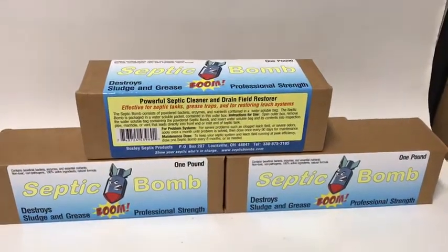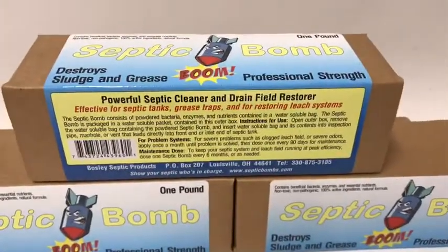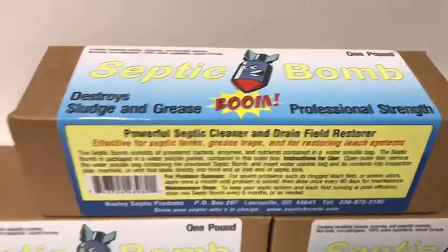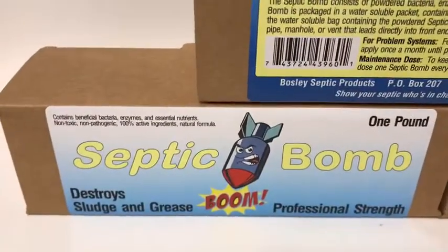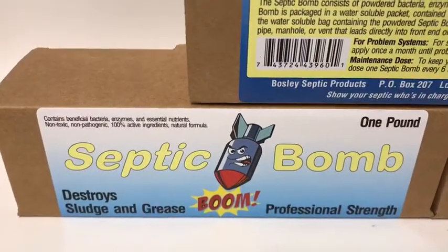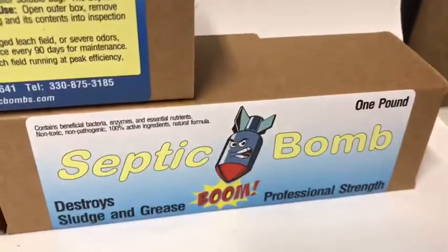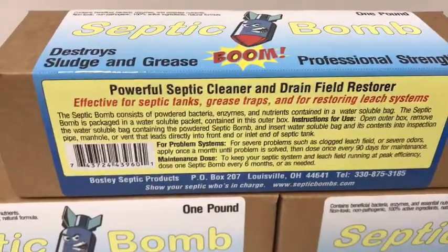Hi, this is Todd from The Bargain Barn. Just wanted to tell you folks today about a product called Septic Bomb. This is a product that we've carried for probably more than 10 years and it's a septic additive. You put this directly into your toilet or right into your septic tank. This product contains 18 billion count of bacteria, so when your septic becomes a little sluggish or you start to have a little problem out in your yard — you may notice a wet spot, you may notice that your toilet is flushing slow — this is the product that you want to use.